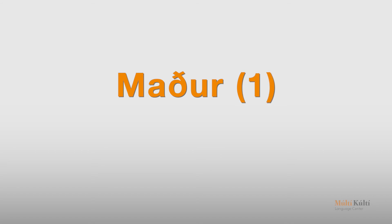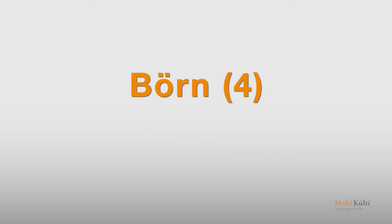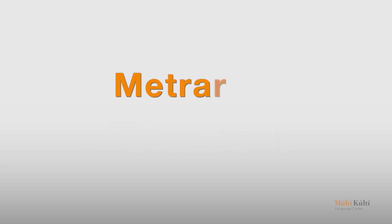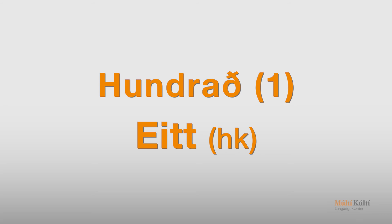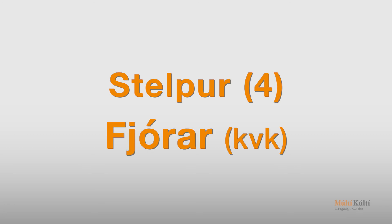Maður — einn. Börn — fjögur. Métrar — þrír. Hundrað — eitt. Stelpur — fjórar.